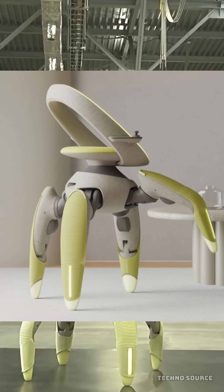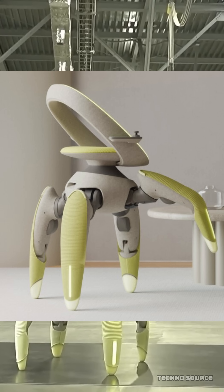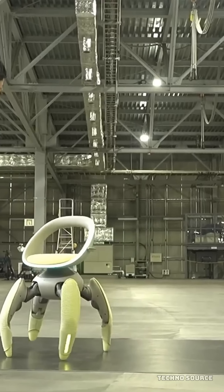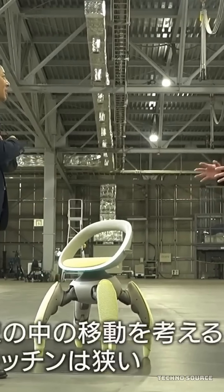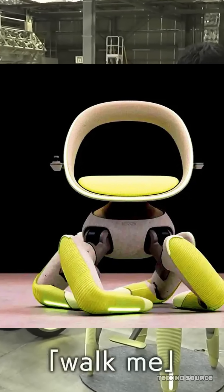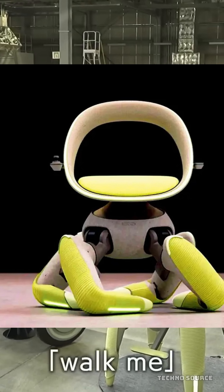Instead of traditional wheels, it uses four robotic legs to get around. Toyota unveiled this game changer at the Japan Mobility Show 2025, and it's specifically designed to tackle the everyday obstacles that traditional wheelchairs can't handle — things like climbing stairs, navigating uneven ground, or easily getting into a car.